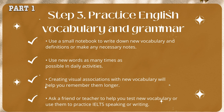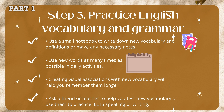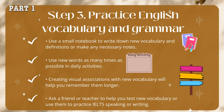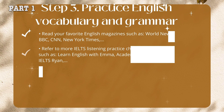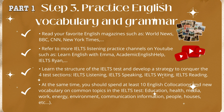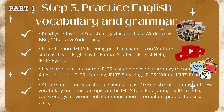Step 3: Practice English vocabulary and grammar. Use a small notebook to write down new vocabulary and definitions or make any necessary notes. Use new words as many times as possible in daily activities. Creating visual associations with new vocabulary will help you remember them longer. Ask a friend or teacher to help you test new vocabulary or use them to practice IELTS speaking or writing. Read your favorite English magazines such as World News, BBC, CNN, and New York Times. Refer to more IELTS listening practice channels on YouTube such as Learn English with Emma, Academic English Bull, and IELTS Ryan.